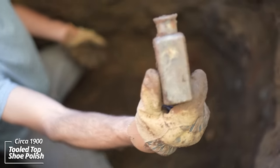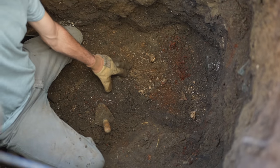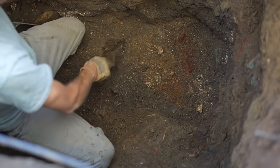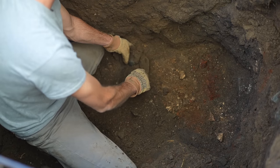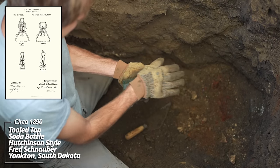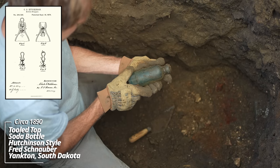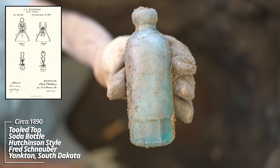Looks like another tooled-top shoe polish bottle. This one looks like it's a Hutchinson soda — feels intact. Yeah! Fred Schnauber, Yankton, South Dakota, with the mug base. That is awesome.